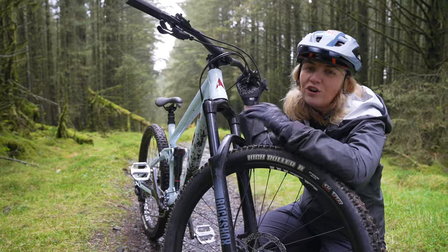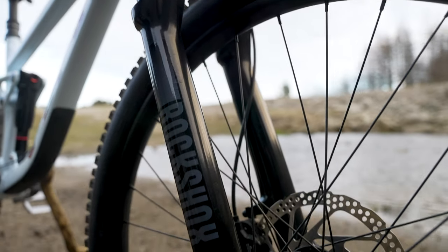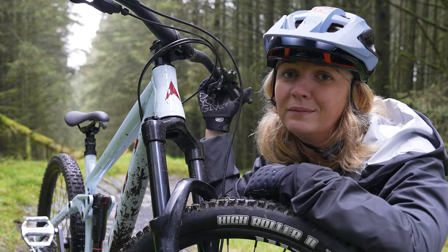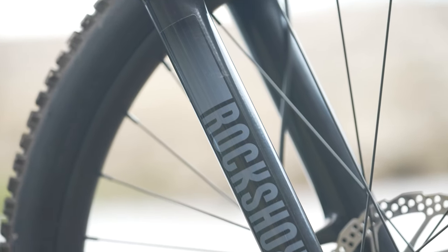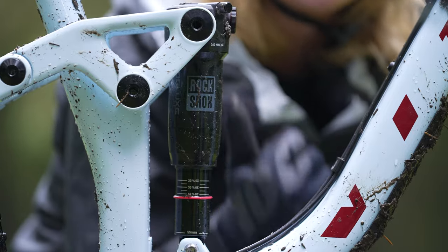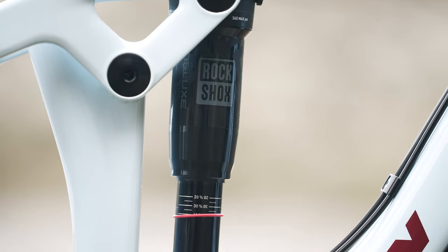Up front you have the RockShox 35 suspension fork with 140 millimetres of travel, which will make gliding over rocks and bumps a dream — you'll not even know they're there, trust me. Paired with 140 millimetres of travel up front, in the rear you have the RockShox Deluxe Select R. This dream team works together, taking care of all the rocks and bumps while you just have a good time.